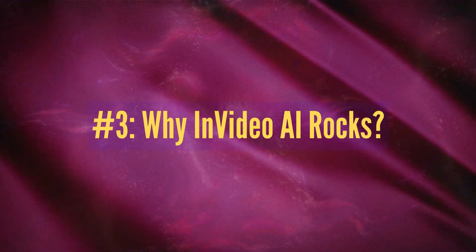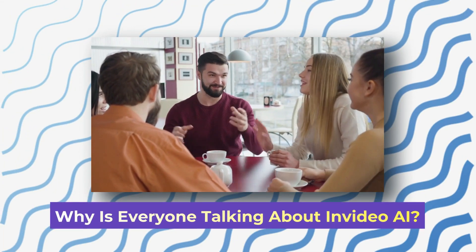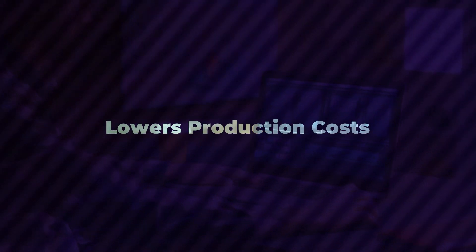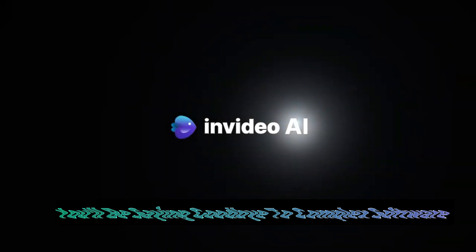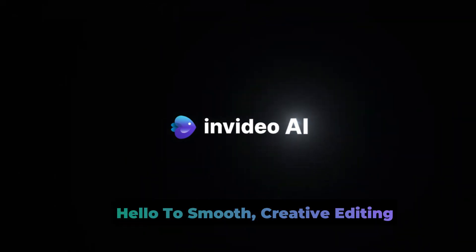Why InVideo AI rocks? So, why is everyone talking about InVideo AI? Well, it saves you time, boosts your efficiency, optimizes your workflow, lowers production costs, and is your ticket to creating pro-quality videos. And guess what? It's super user-friendly. You'll be saying goodbye to complex software and hello to smooth creative editing.